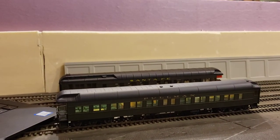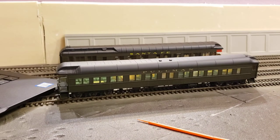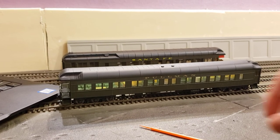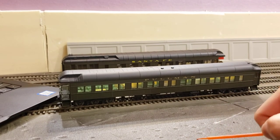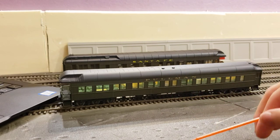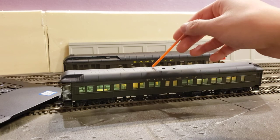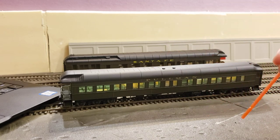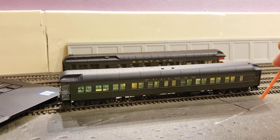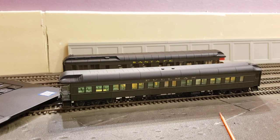I hope you guys enjoyed. You'll probably see this car in a future video, so watch out for it. I still need to add some figures inside and cover up that paint spot, but other than that it's looking great. If you have any questions or comments be sure to comment down below and I'll try my best to answer them. See you next time!